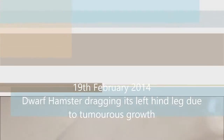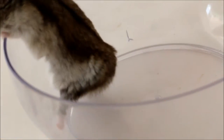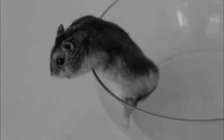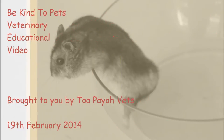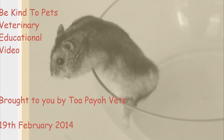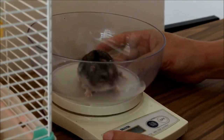19 February 2014. A 2-year-old male dwarf hamster has been dragging its left hind leg for the past 5 days and was brought to the BioVets 3 days ago. Today I am checking on this hamster.